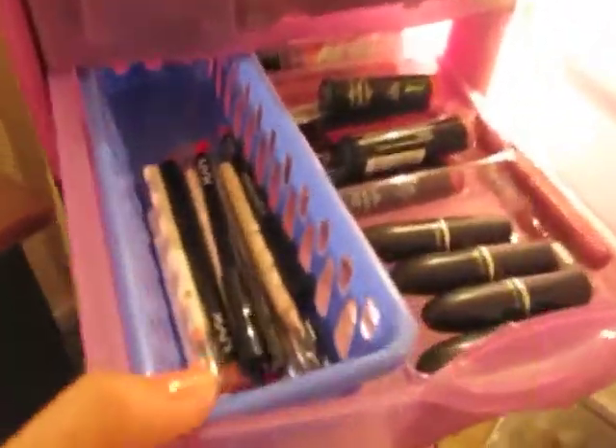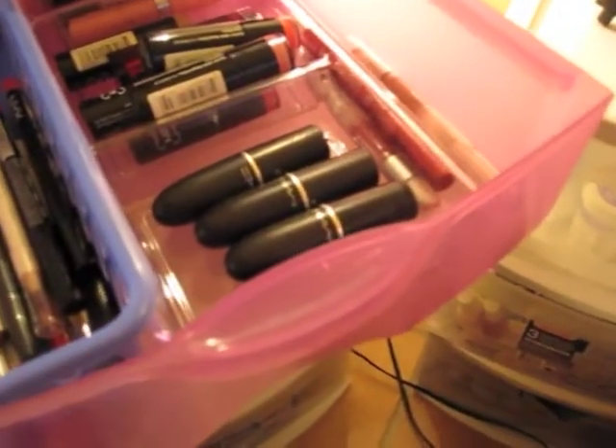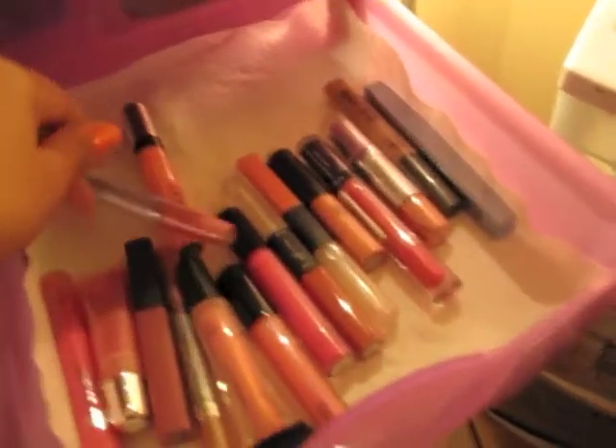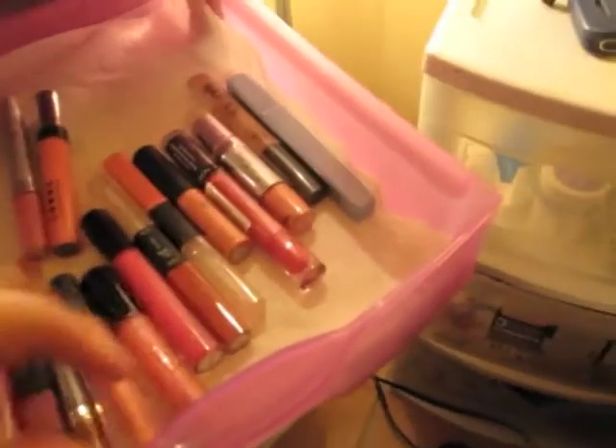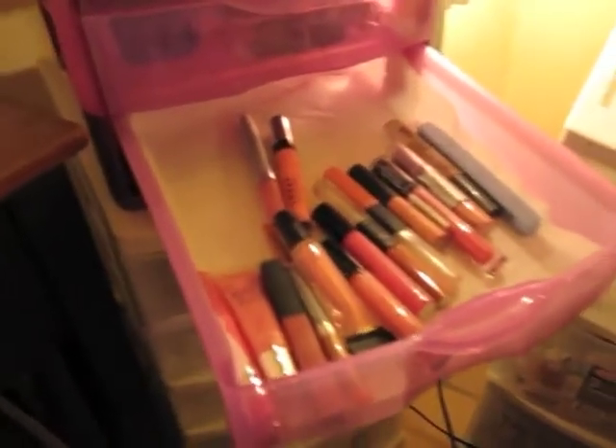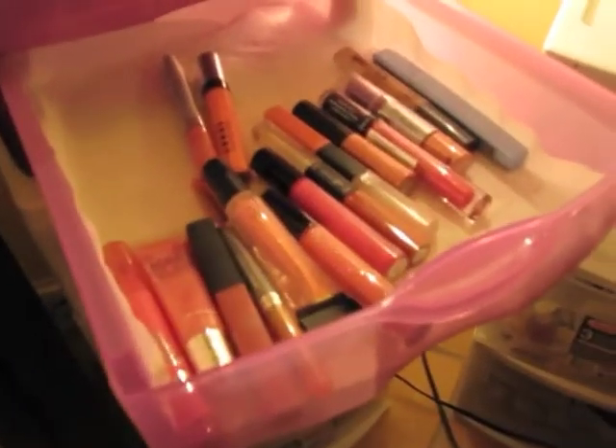I just reorganized this like two days ago so I'm really excited. This drawer has lip liners and lip products — lipsticks, not lip glosses. The next drawer is all lip glosses, which isn't crazy. I try not to stash up on things because you just collect junk — you would have seen all the things I threw away from clothes to makeup, it was a lot.